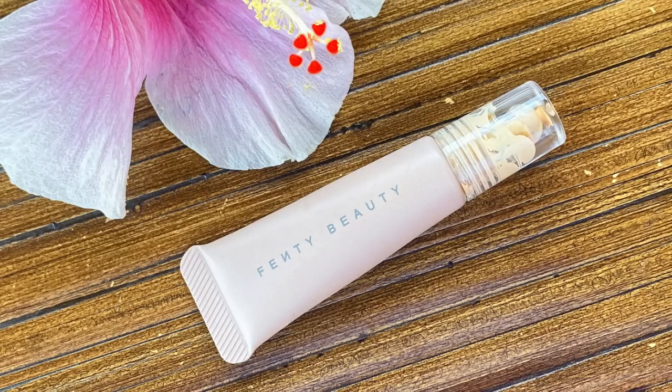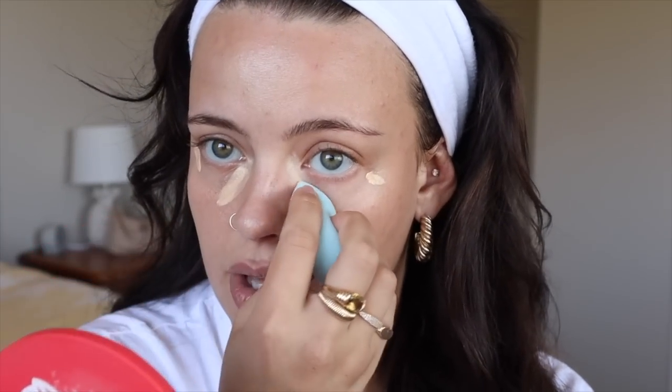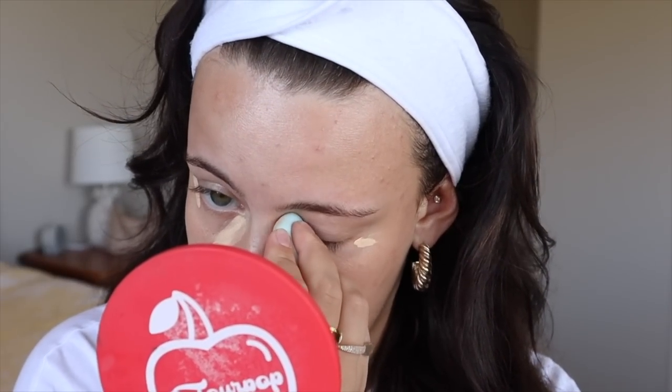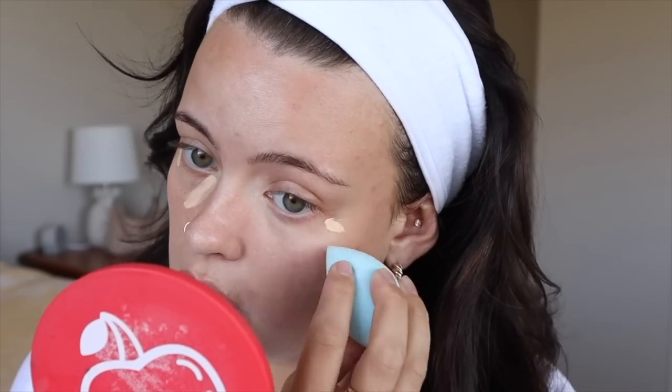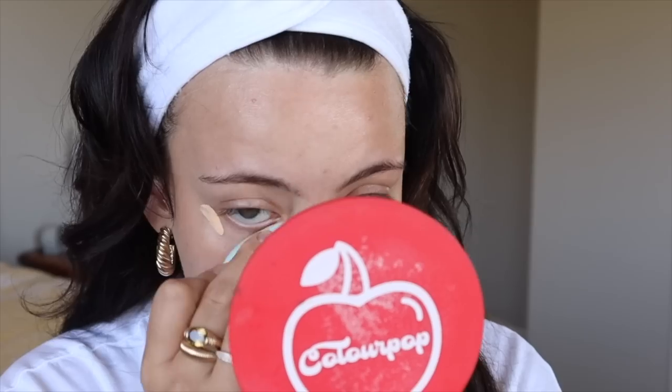Now I take my Fenty Beauty Bright Fix — this brightens up my under eyes and subtly corrects them. I really like it because it's a lighter color for my skin right now, so it just looks really nice and awakening. I take a bit of that — the packaging is a little bit of a pain, I just squirted way too much — but again I take my dry beauty blender and blend that out. I always take some up into the inner corner here because I do have some blueness I like to brighten up, and I pat pat pat until I'm happy.